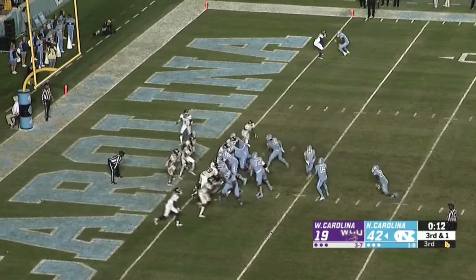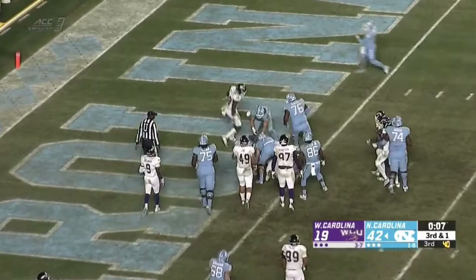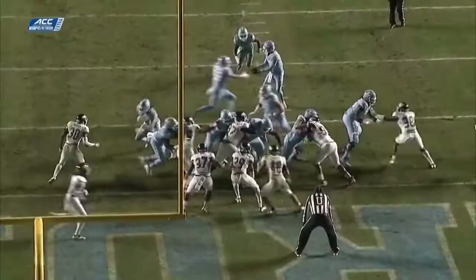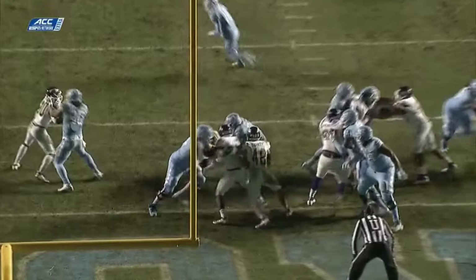Javante Williams from two yards out. Javante Williams has the first down and he has a touchdown for North Carolina. He got them both. He's got the hat trick there, Brock — three touchdowns for Javante Williams.